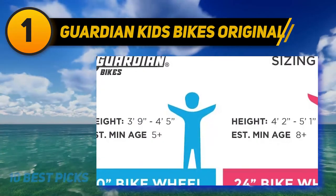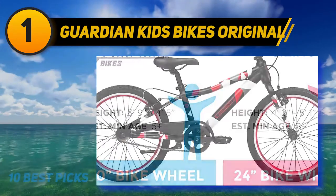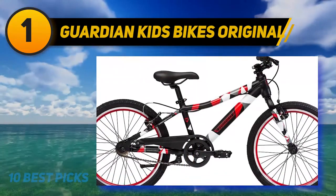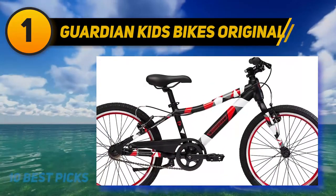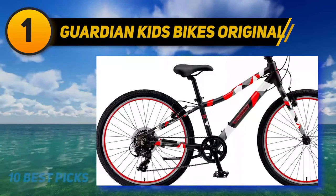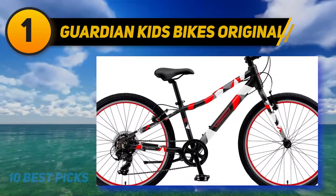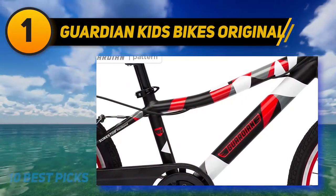Its unique design makes it stand out, while its safety features and functionality make it a great bike that your children can grow with over the years. It also has an adjustable seat height that will allow your child to grow into the bike. The SureStop brake system prevents your kids from head-over-handlebar accidents, and its weight of about 20 pounds allows them to drive with ease and confidence. Guardian has also developed a unique 34-point setup and safety check quality control system.